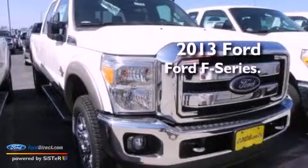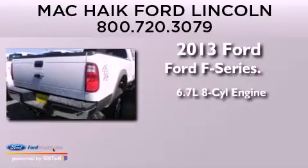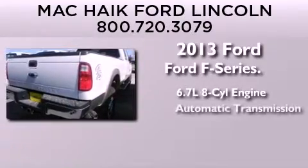This is a brand new 2013 Ford F-Series. It features a 6.7-liter, eight-cylinder engine and automatic transmission.